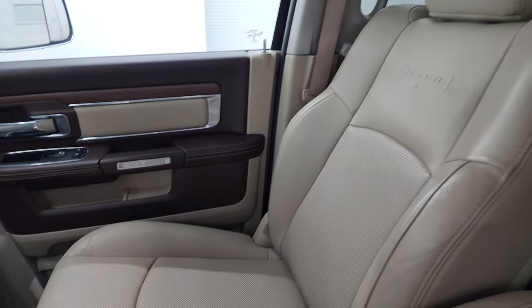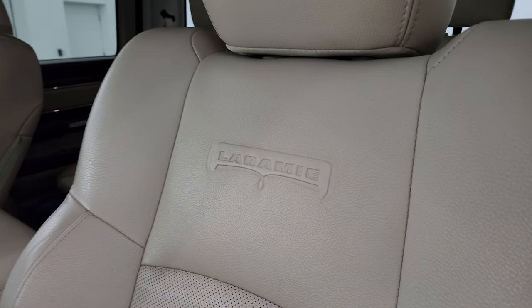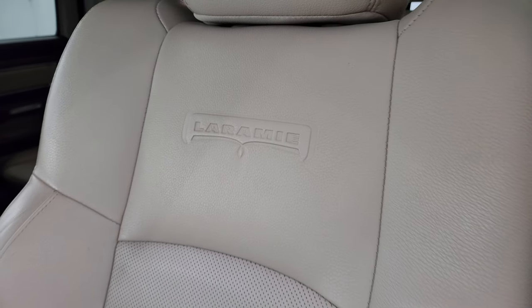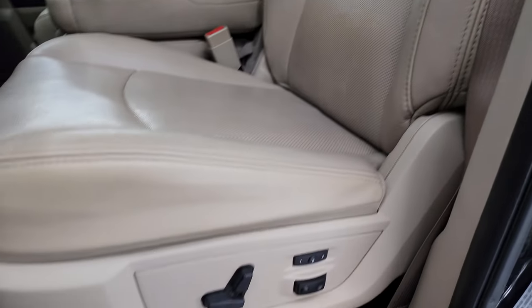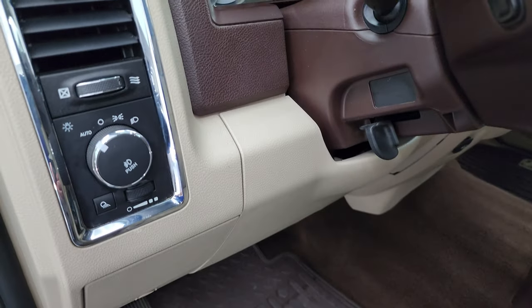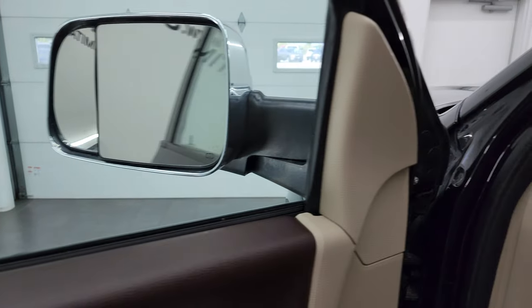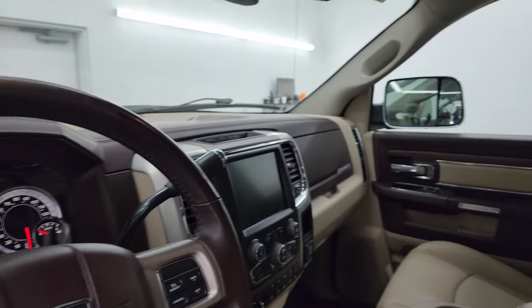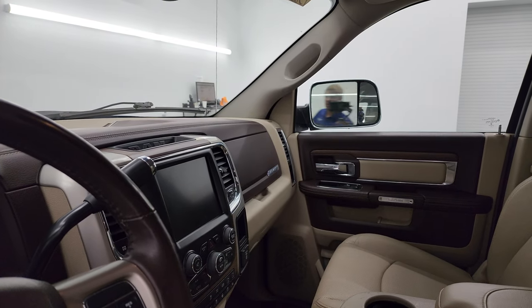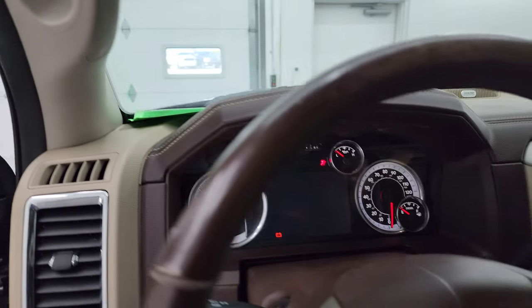Inside, the Laramie package gives you tan leather seats with 40/20/40 split bench seating in the front. Both front seats are heated, cooled, and power-adjustable, with Laramie embossed into the backrest. You get a memory driver's seat with lumbar, factory all-weather floor mats, auto headlamps, power windows, locks, and mirrors. The mirrors do power fold in — I always like showing both sides so you know both are working properly.